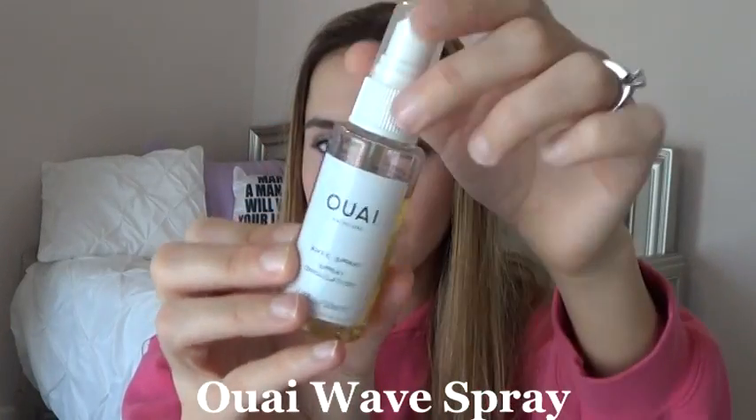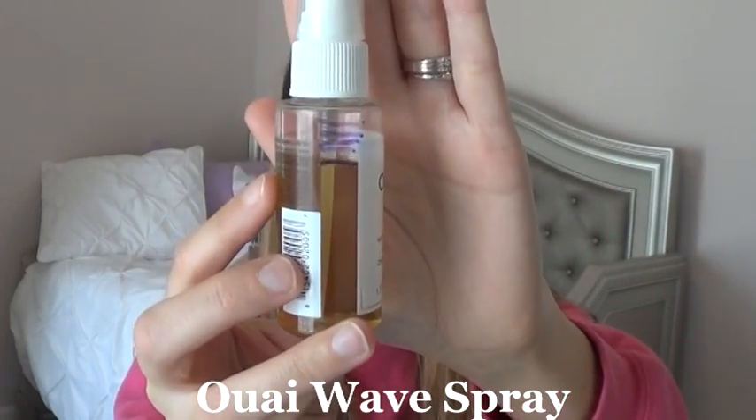The last item is from Way — this is the Wave Spray. I am still at that same line as last week. I tended to straighten my hair more than curl it or leave it natural this week, so I didn't really gravitate towards this product.